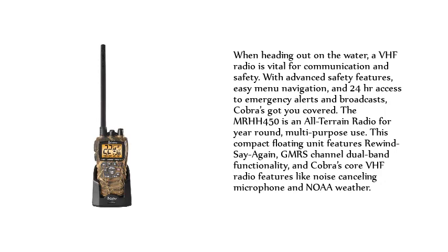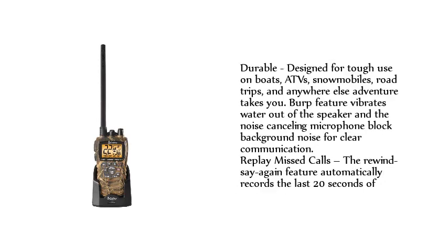This compact floating unit features rewind-say-again, GMRS channel dual-band functionality, and Cobra's core VHF radio features like noise-canceling microphone and NOAA weather. Durable and designed for tough use on boats, ATVs, snowmobiles, road trips, and anywhere else adventure takes you. The Burp feature vibrates water out of the speaker, and the noise-canceling microphone blocks background noise for clear communication.